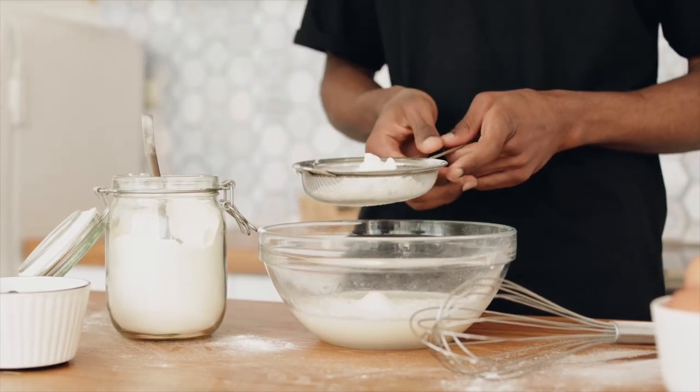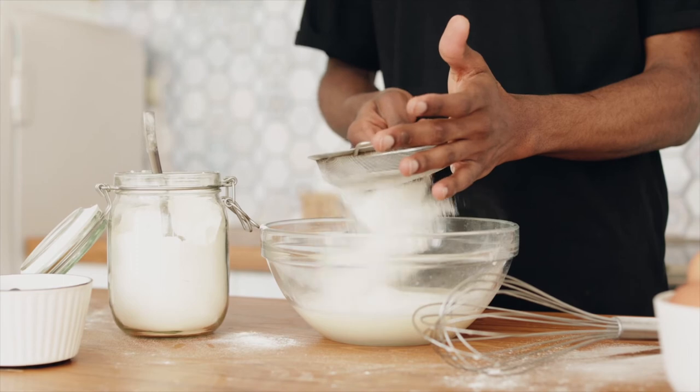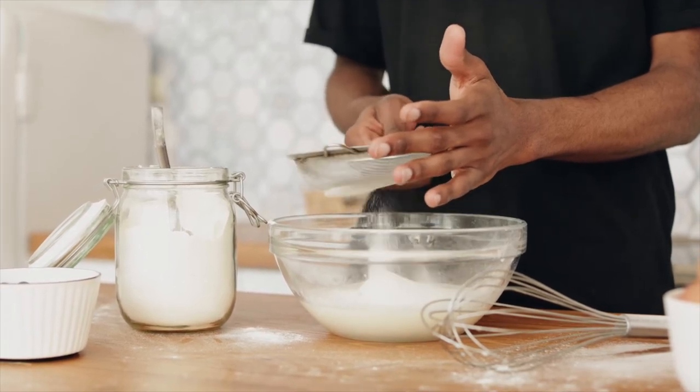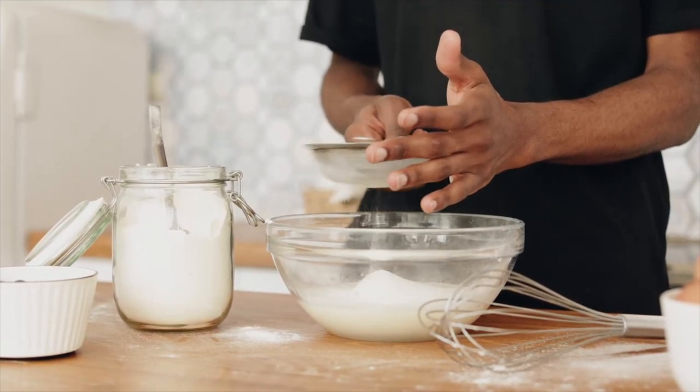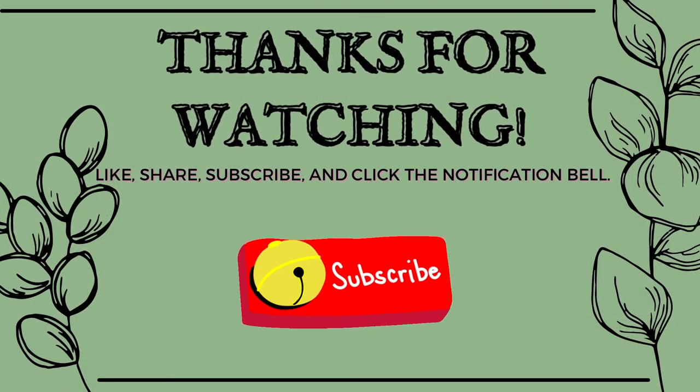So that's it. I hope I connected you to an awesome gluten-free brand that you're excited to try out. Please like, comment, and share so others who are looking for gluten-free products can discover Bob's Red Mill. Subscribe for more whole food and nutrition videos, and until next time, take care.